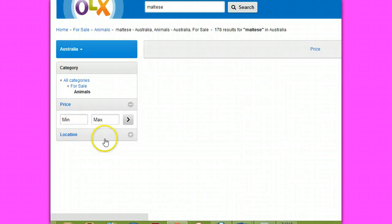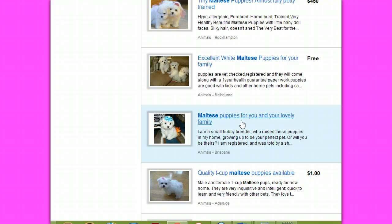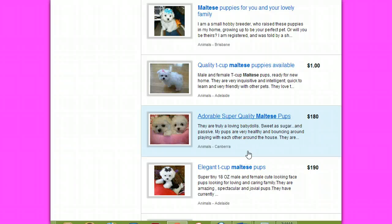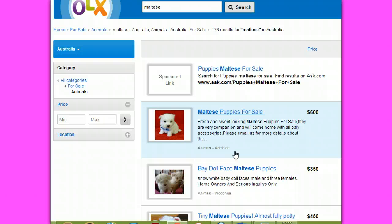We'll go back now and scroll down for some more classics. You'll look here and see all of the different terminology: 'Maltese puppies for you and your lovely family,' 'quality teacup Maltese puppies available.' They're using stolen pictures and terms to appeal to your emotion, to drag you in and think you're getting a great deal. They have pages and pages of these ads. None of them were obviously checked, or none of them would be on the site. This site is olx.com.au — we're calling them out.